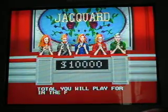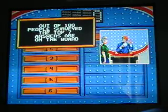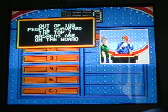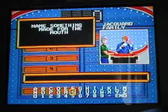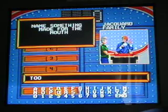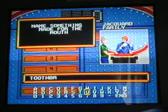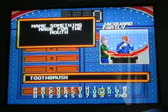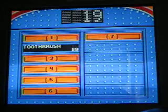That's totally what I'll play for in the fast money round. Alright, here we go. First round — out of 100 people, the top seven answers are on the board. Got to find the most popular answer. Name something made for the mouth. I'll say toothbrush. Is toothbrush up there? Yep, number two.